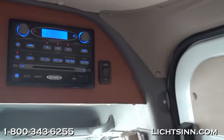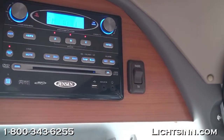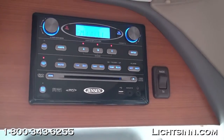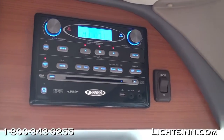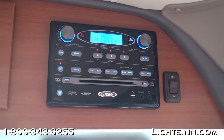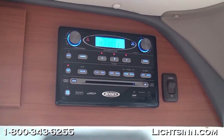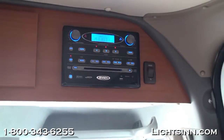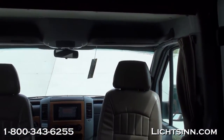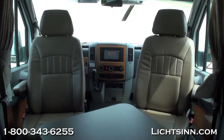Upgrades for 2012 also include a large overhead storage area. This is the integrated home theater surround sound system with AM/FM stereo, CD and DVD player, and MP3 capability. The speaker switch on the right allows you to run the rear speakers off the radio or off the infotainment center up front — which is the one that includes Sirius XM satellite radio.